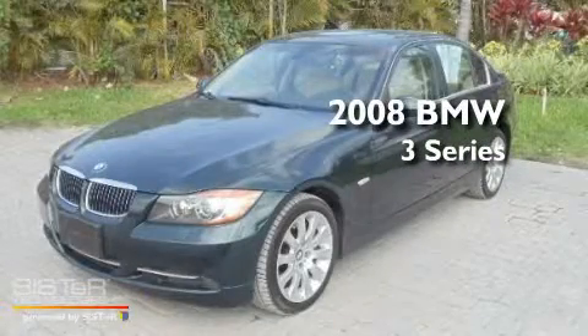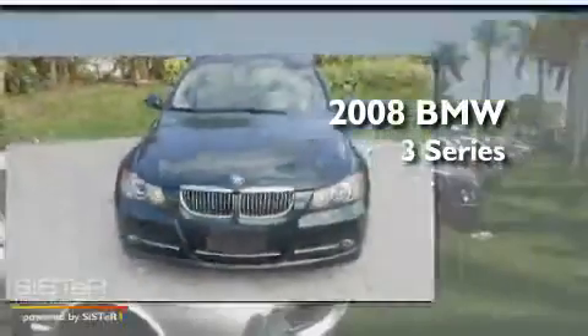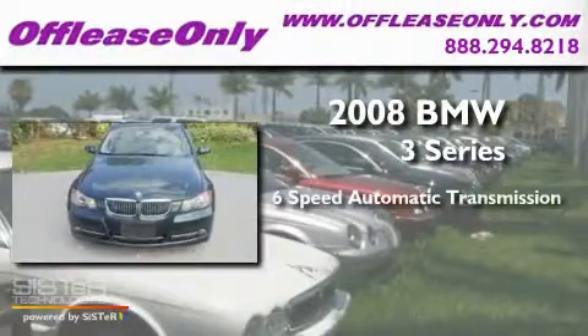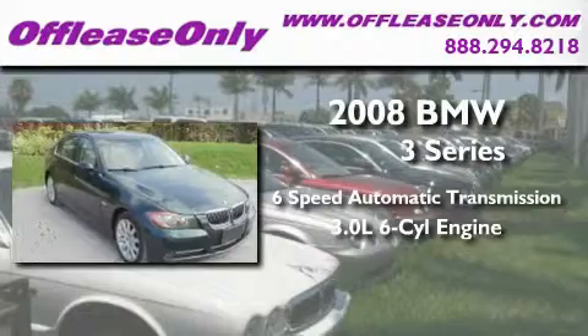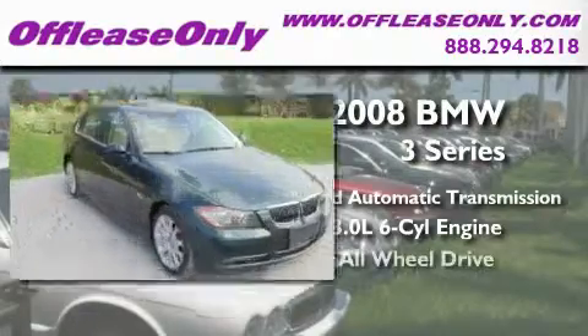This is a 2008 BMW 3 Series. This car has a six-speed automatic transmission, a 3.0-liter inline six-cylinder engine, and all-wheel drive.